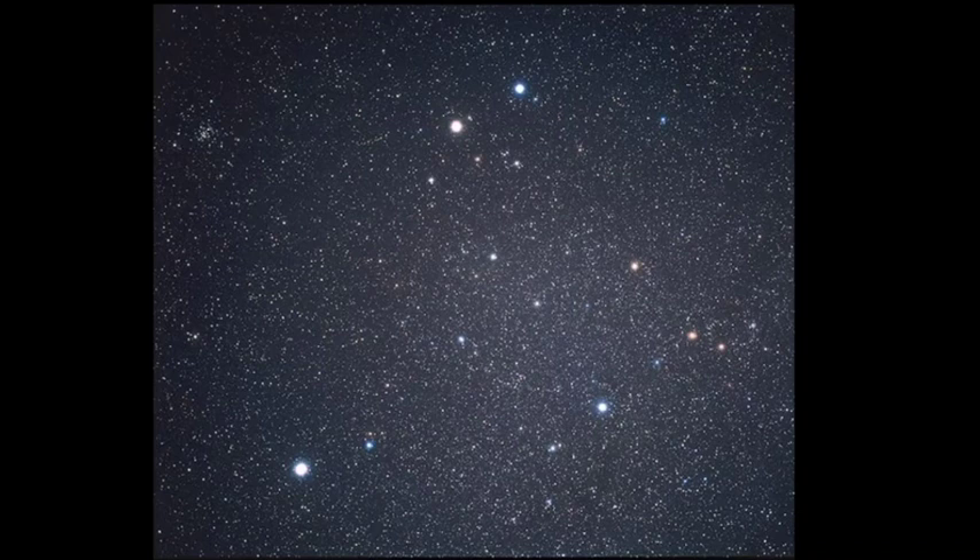Let's get some more practice with Gemini. Here's Gemini again with a different perspective. As you're looking at this, can you see two stick figures? One of the stick figures may stand out to you a little bit more. Can you also see the companion constellation right next to Gemini, which is Canis Minor — only two stars?